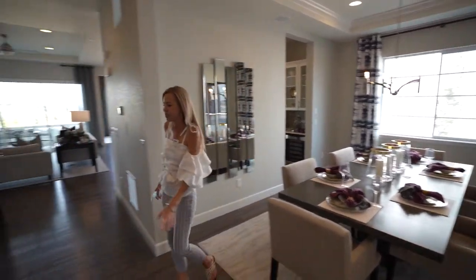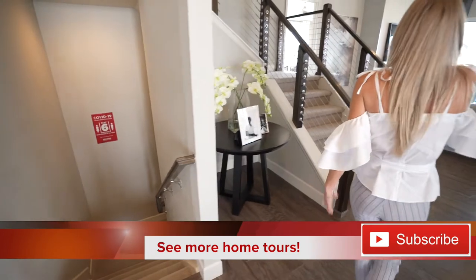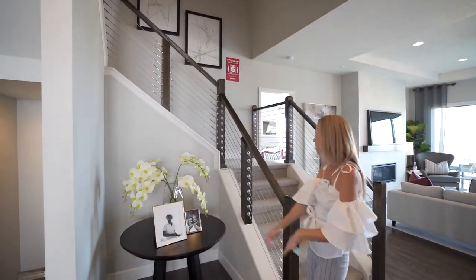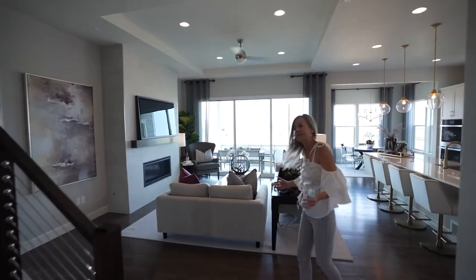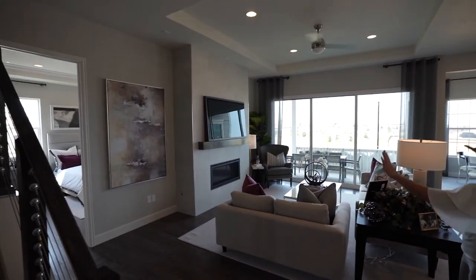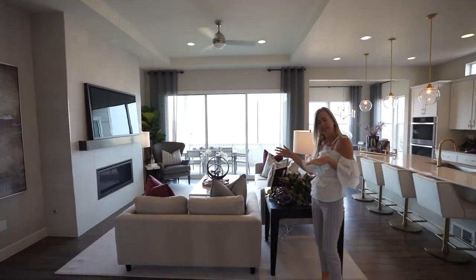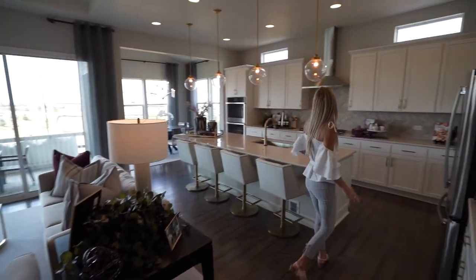Across from that we're going to have our stairs leading down into our basement, and then we have our stairs leading upstairs here with a nice little nook for something decorative. Here we are into our main living space — a nice size great room. They did an option with some extra big slider doors in here which is just letting in that much more light, and they put a fireplace in here — that's an option you could do as well.